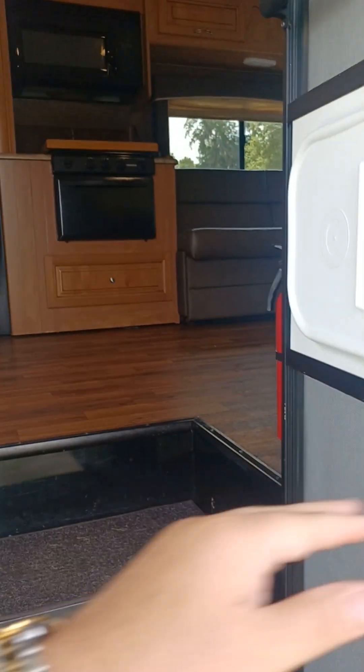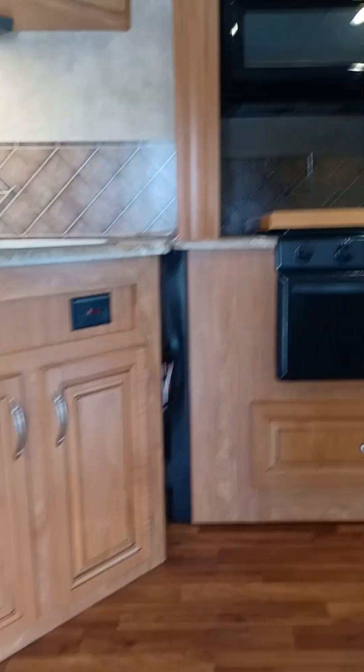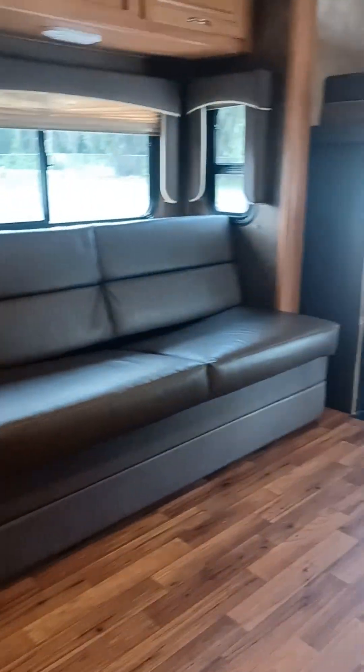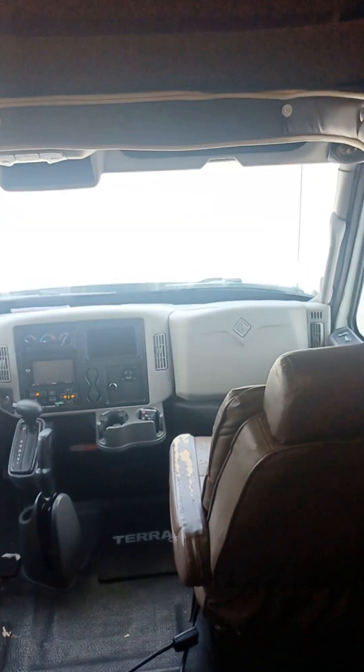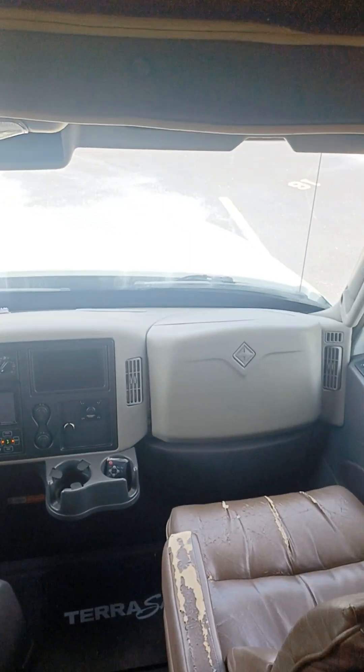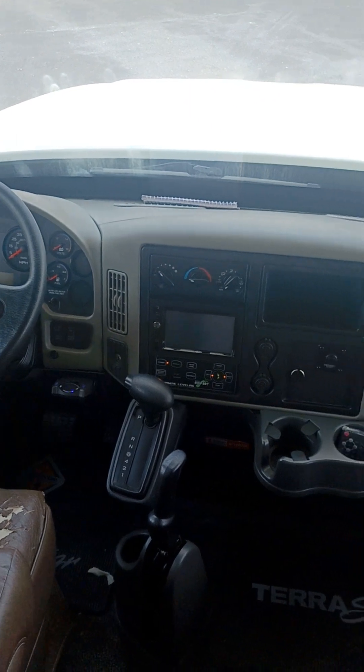We've got her plugged in, lights on, AC going. It feels nice in here, which is good because it's 91 degrees here today — we're at the end of May. Let's start here in the front. I didn't mention it before, but this has just over 25,000 miles on it. Cranks right up, drove good. It does have auto leveling jacks.